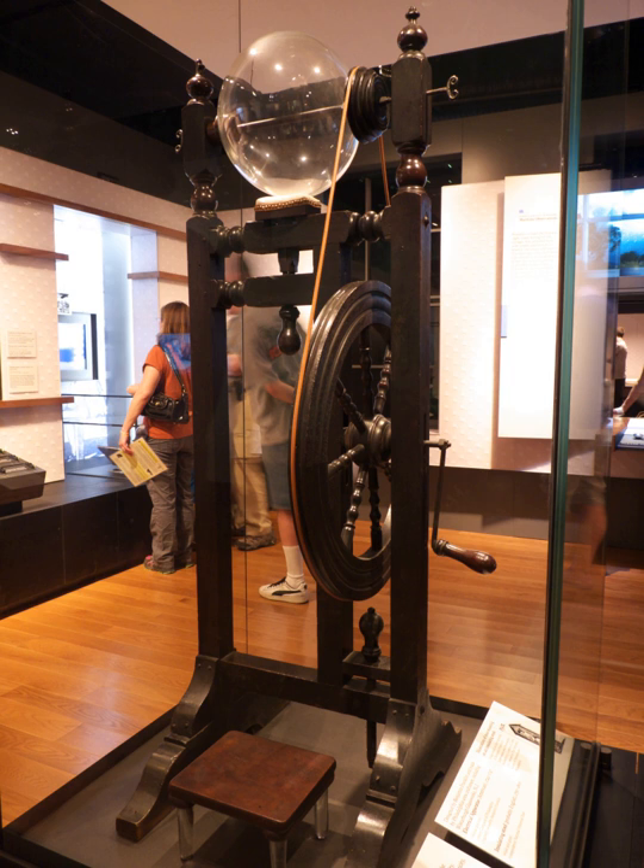A few revolutions of the handle were all that were needed to charge a Leiden jar. The electricity produced by the machine, in the form of sparks, passed through a set of metal needles positioned close to the spinning globe. The electric charge continued passing through a beaded iron chain, which acted as a conductor, to a Leiden jar that received the electricity.